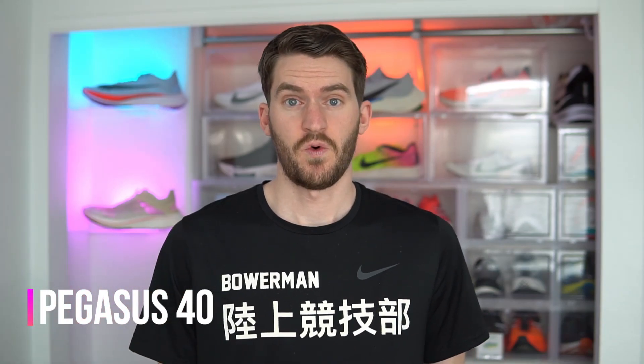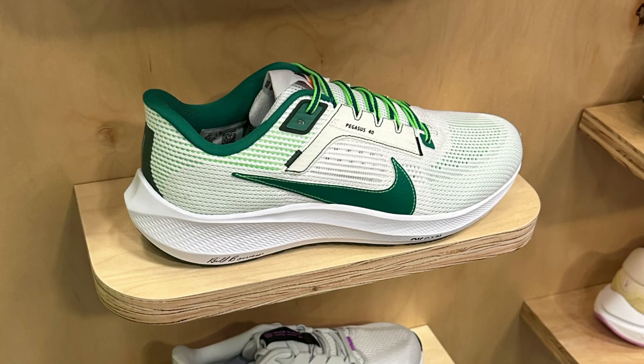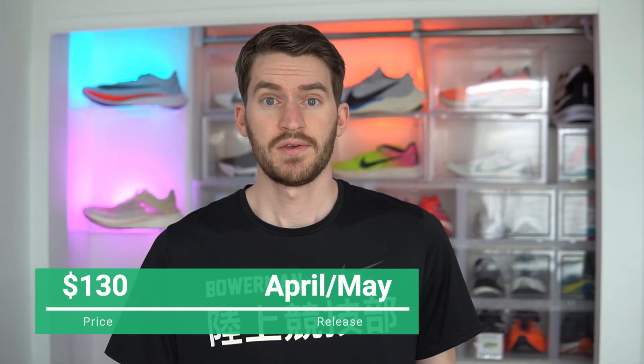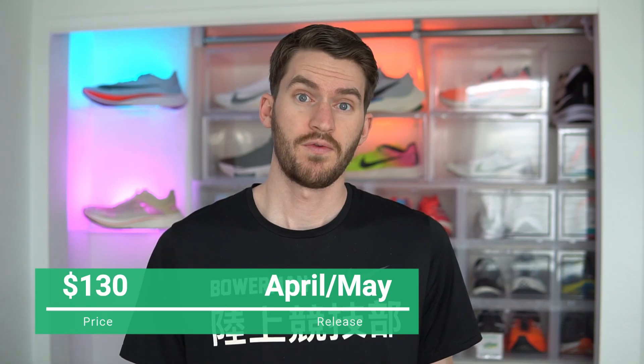First up is the Pegasus 40. Last year the Pegasus 39 got some big changes, so unfortunately that means this year it seems to be just an upper change. It looks like it might use a more breathable mesh, but that's about it — same midsole and outsole. The price should stay at $130, and the Pegasus usually comes out around April or May.